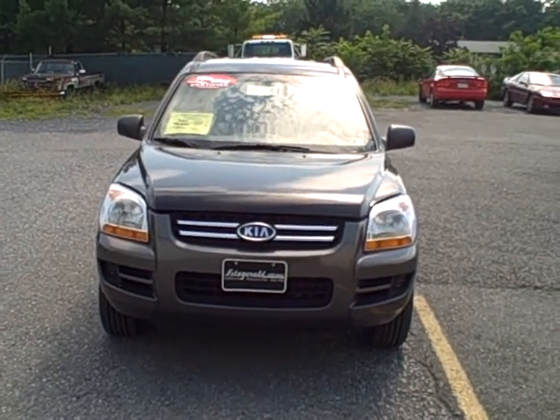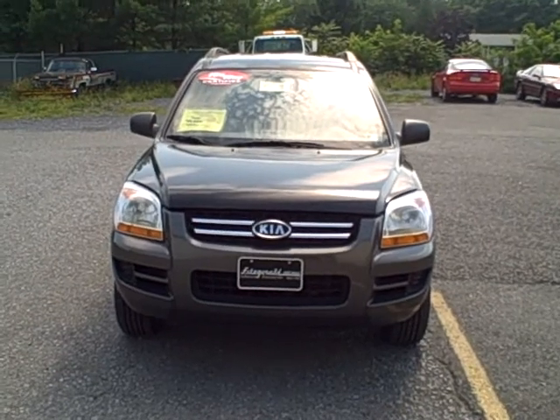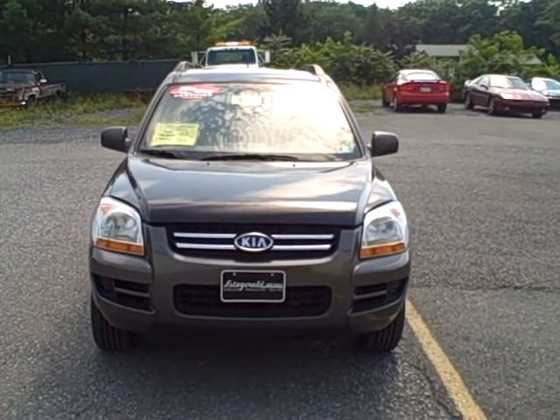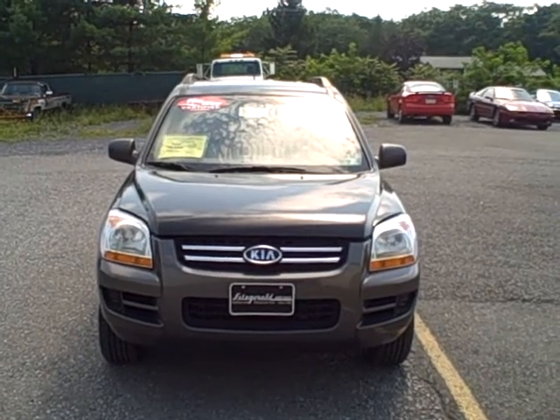Welcome to Fitzgerald Automotive in Chambersburg, Pennsylvania. Today we're looking at a 2008 Kia Sportage LX in black. It's an all-wheel drive vehicle. Stock number is LR73912. Miles on this vehicle: 34,984.